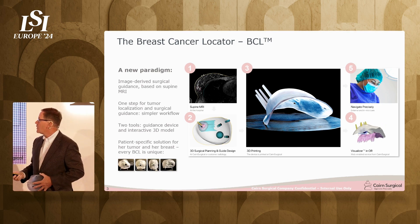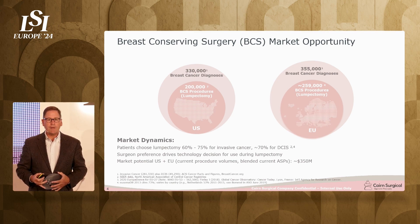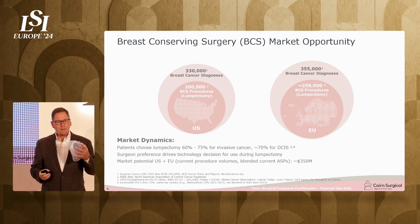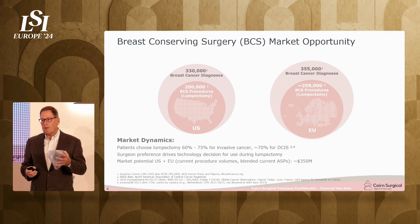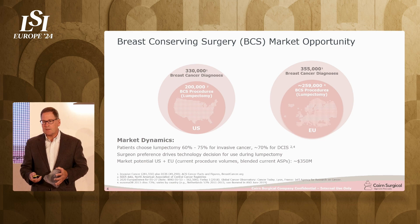Let's talk a little bit about the market. Unfortunately, there are almost half a million lumpectomies done every year in the United States and Europe alone. The most important thing is that the breast cancer locator is applicable for virtually every single one of them. It's not dependent on stage, not dependent on location. If you can see it in an MRI, we can design the breast cancer locator to enable precise excision.